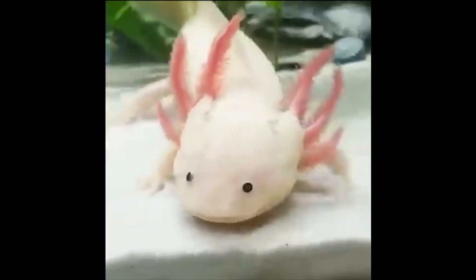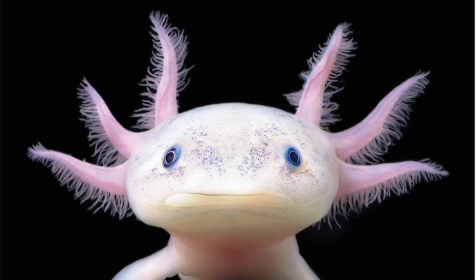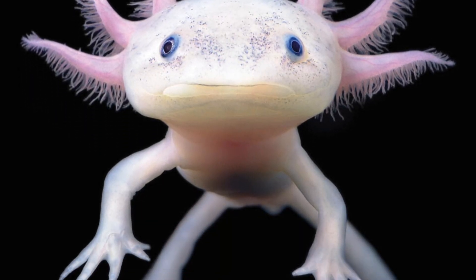The axolotl is an amazing animal. We looked at the unique adaptations it's made to survive better in its environment and how it might further adapt in the face of climate change.